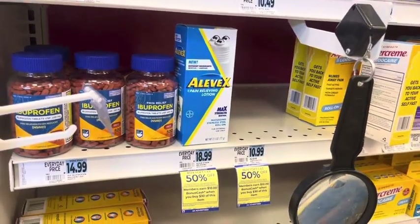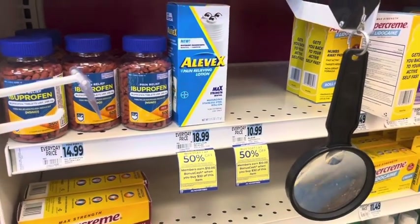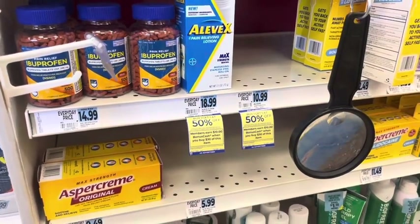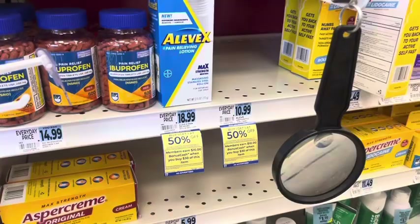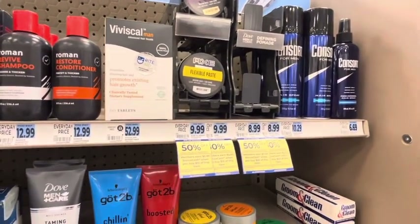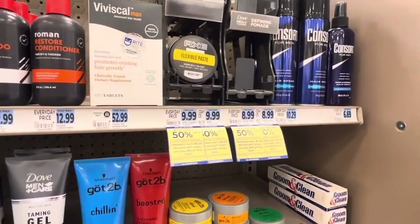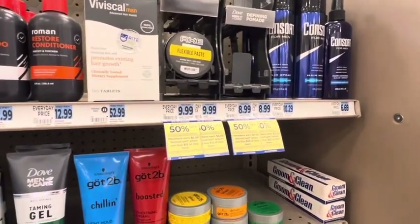If you're picking up any Icy Hot or Lolon gel, there is an Ibotta rebate — $5 back on one, but it's a limit of one. Select Icy Hot is also buy one get one 50% off and part of the monthly deal — earn $5 when you spend $15, likely a limit of two though there's no limit tagged in my store.